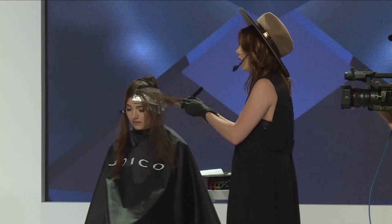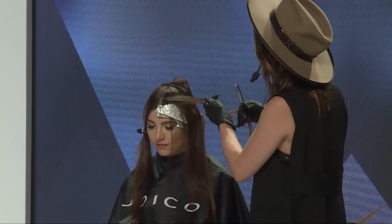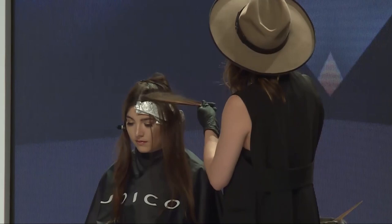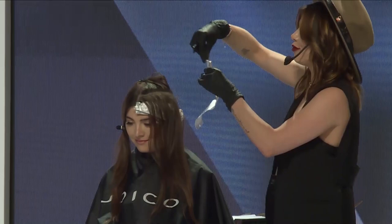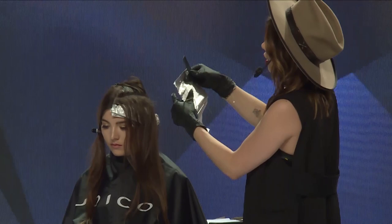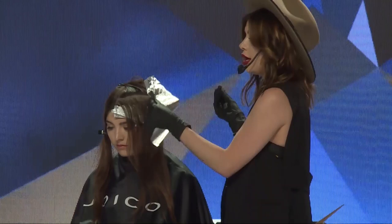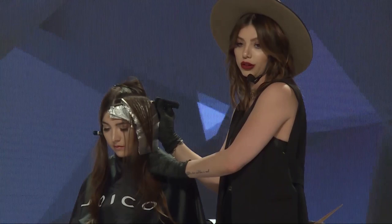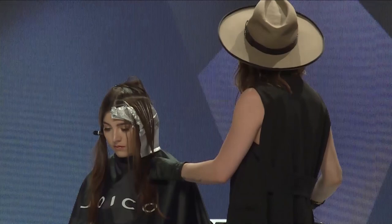Whenever you're doing partials or any type of highlighting, you do multiple sections. Now you don't ever have to do that again — you can literally use one section and do a full partial. So I took a diagonal back sectioning, I'm going to tease a little bit to diffuse that line. This rat tail comb is extra long, which is really important for this technique. You put the rat tail comb at an angle, take your highlights, and now you can fully cover the whole section with the angled highlight, working faster and able to do a full application.